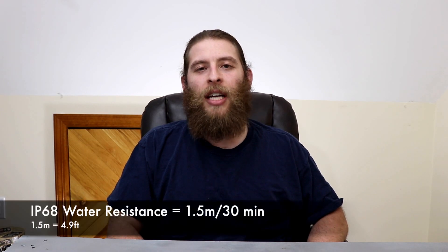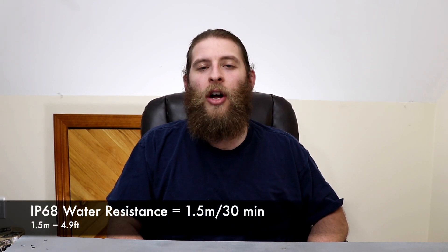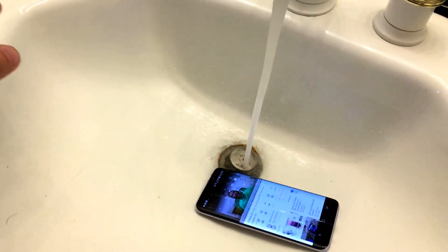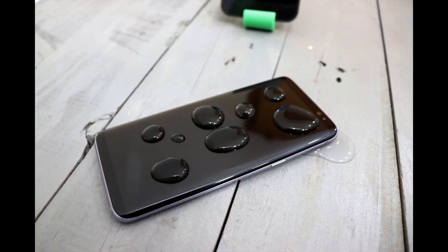Reason number five: waterproofing. The Galaxy S8, like the S7 before it, features IP68 waterproofing, which means your phone can reach depths of 1.5 meters for up to 30 minutes. So if it falls into a toilet, or you're washing your hands, or just showing people how waterproof your phone is, it can take the abuse.